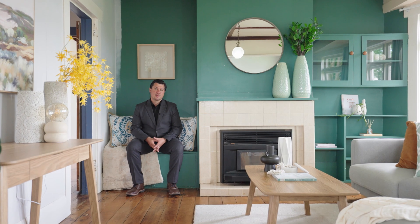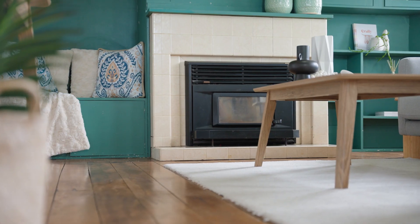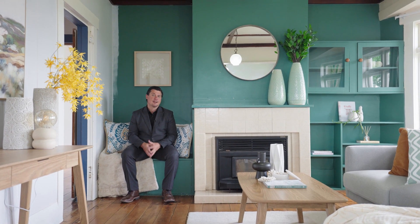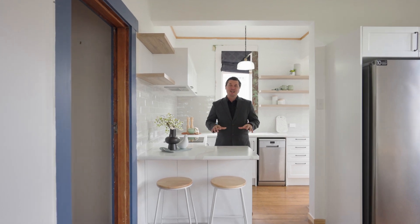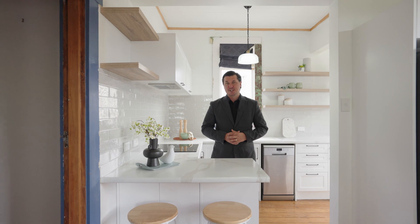The home oozes with character and charm. From this large open plan family room, along with fireplace and heat pump, and also your open plan dining and kitchen, you can really feel the warmth this home brings. Although the home may have original character throughout, here we have a touch of modern elegance with an upgraded, refurbished kitchen.